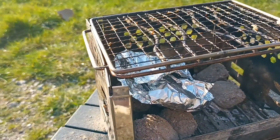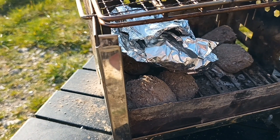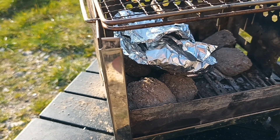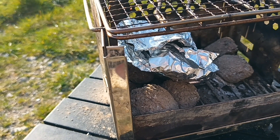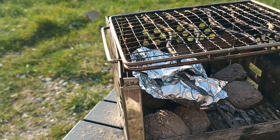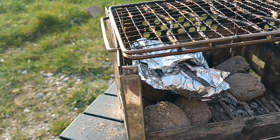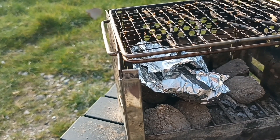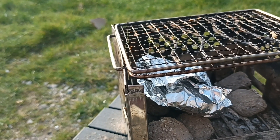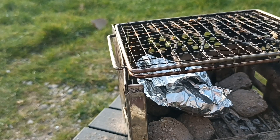I'll put the last of the prawns in some foil with some butter straight on the coals, because they're taking a bit too long to cook. I've still got to cool this down and tidy it up before I leave. I think the prawns came out a little bit tough — I'd prefer to cook them like I did last time on the cast iron skillet.